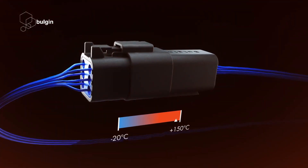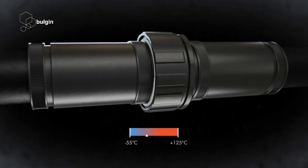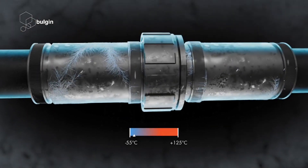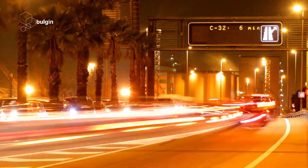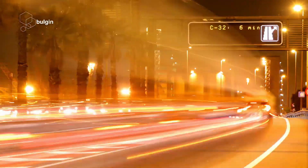If you require reliable waterproof connectors and cable assembly suited to outdoor and architectural lighting applications, then Bolgen is the perfect choice to meet your unique lighting requirements.